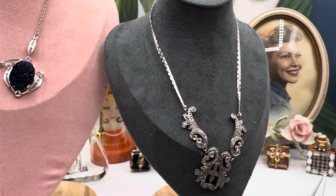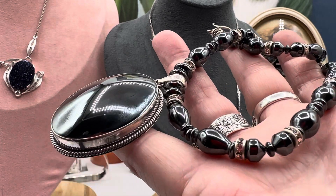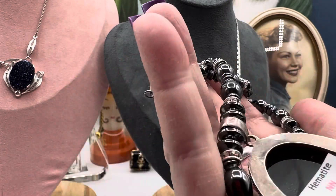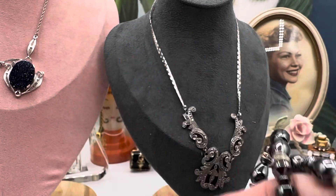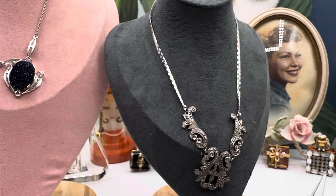Merry Christmas for real. I'm a little bit of an Ebenezer, but happy holidays. I love this one because I love hematite. Okay, I'll go now. I'll see you soon — Merry Christmas if I don't.